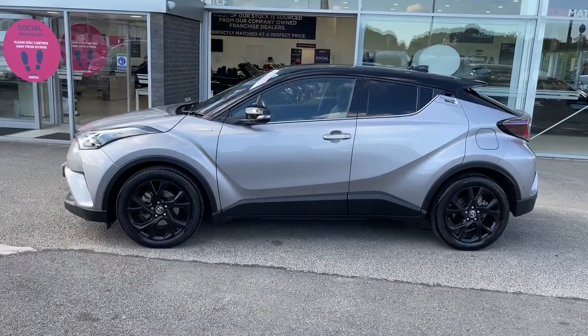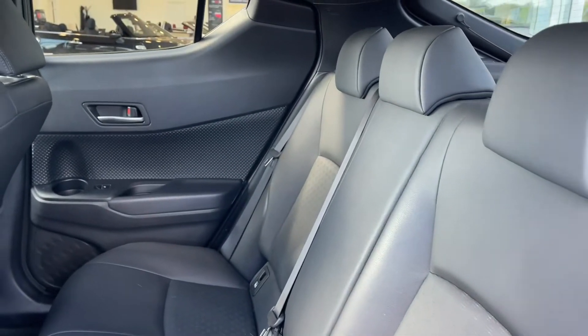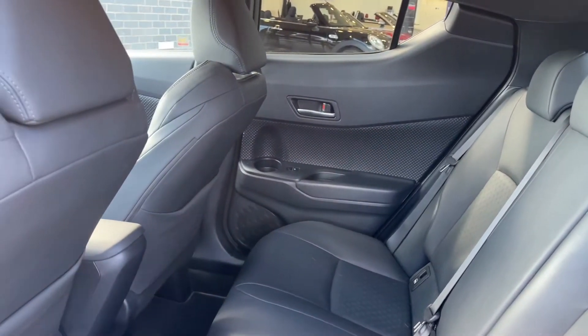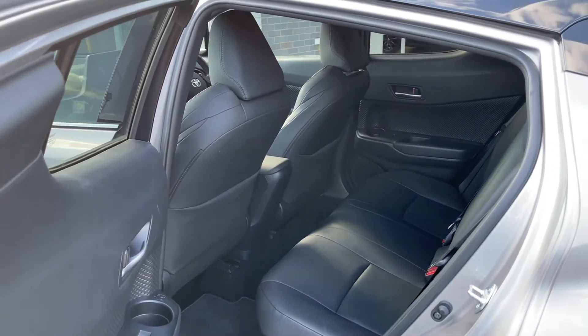Moving into the rear seats, you can see they're made out of full black leather. This adds such a luxurious and stylish look to the interior while also providing the utmost comfort for not only the driver but the passengers as well, ensuring that everybody has a memorable and exciting experience.